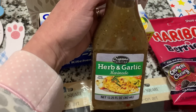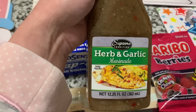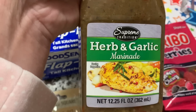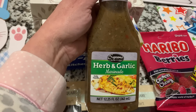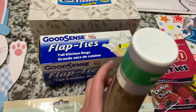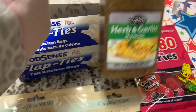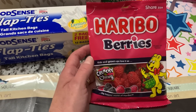This looked very interesting to me — I believe I've seen this on the shelf before but I could be wrong. This is the Supreme Tradition Herb and Garlic Marinade, and it is a 12.25 fluid ounce bottle, kind of a salad dressing type bottle. I thought this would look so good with chicken breast, kind of how they have it shown on the picture. The best by date is April 2023, nice long shelf life on that. It just looks good, so I picked up one of those to try.